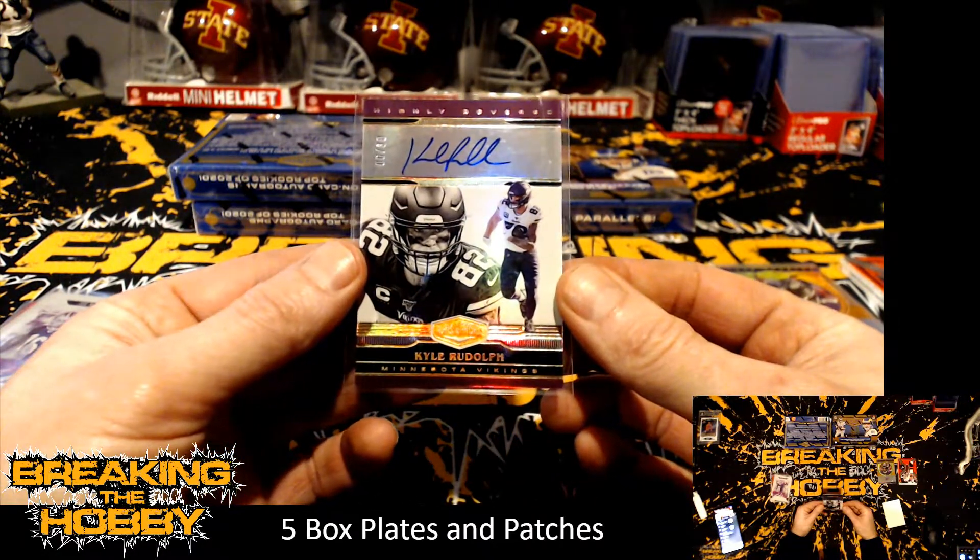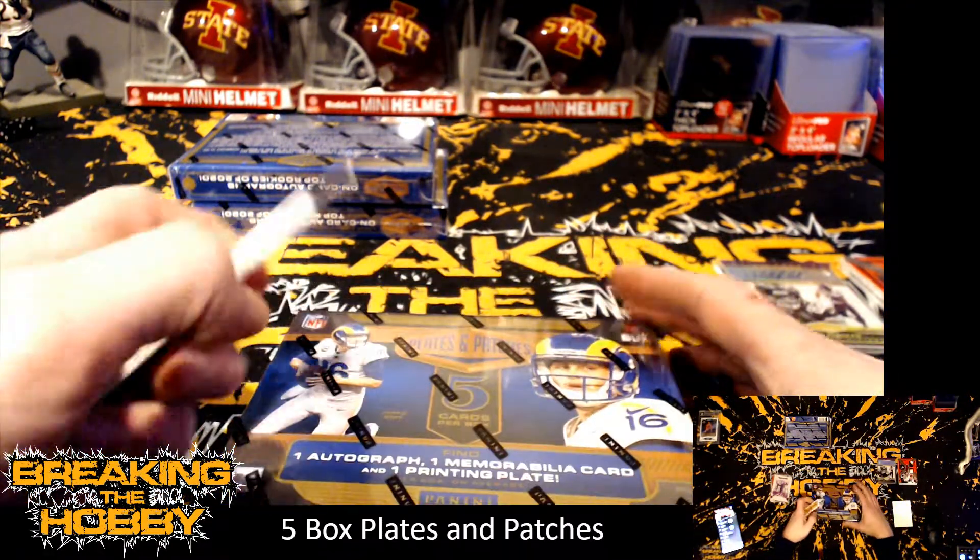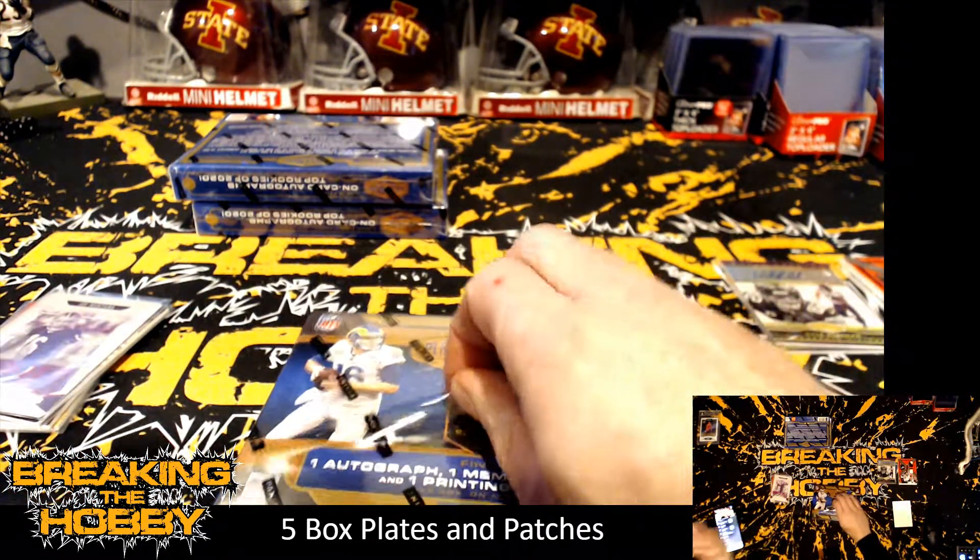He'll get picked up somewhere. That was box two — wasn't too bad. That Burrow was really nice, that Montana too.